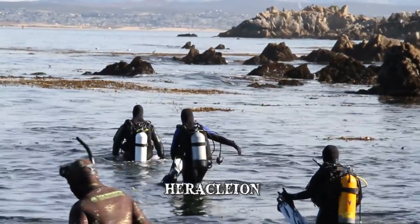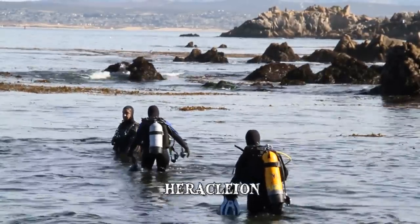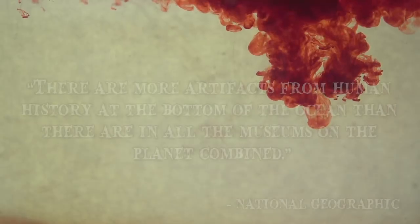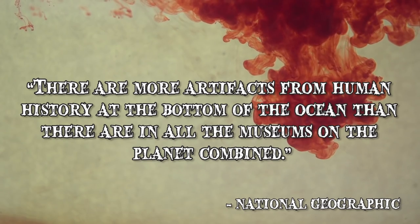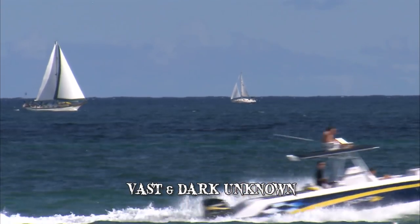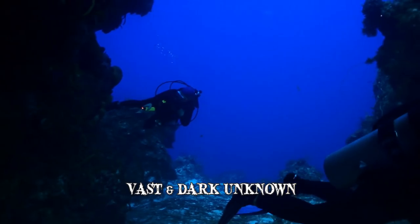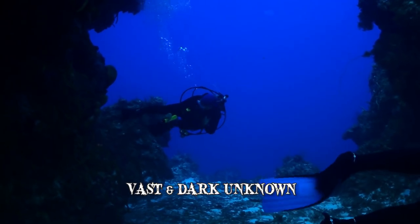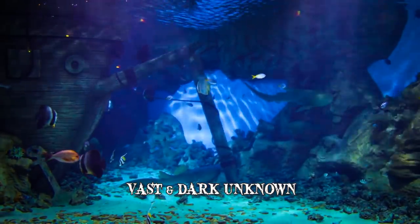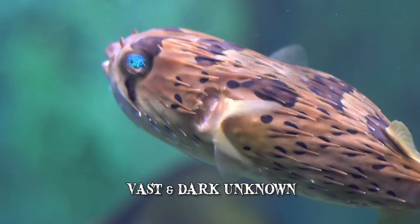Translating the inscriptions may offer an insight into the political and religious lives of ancient Egyptians. The fact that such a large city was discovered as late as 2001 serves as a reminder of how vast and unexplored the ocean truly is. Number 4: The Vast and Dark Unknown. According to National Geographic, there are more artifacts from human history at the bottom of the ocean than in all the museums on the planet combined. The ocean has an average depth of around 12,400 feet. Since light can only penetrate approximately 330 feet, most of the ocean's secrets are shrouded in darkness. So far, only around 5% of the ocean has been explored. There are around 1 million species of animals and plants that have been found so far, but scientists believe that there are as many as 9 million species still to be identified.